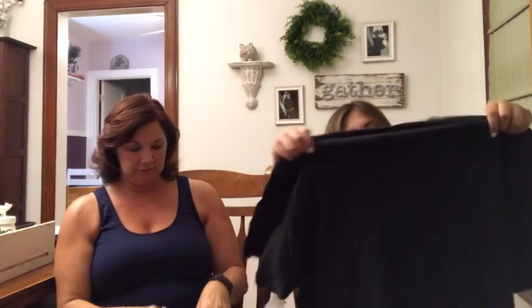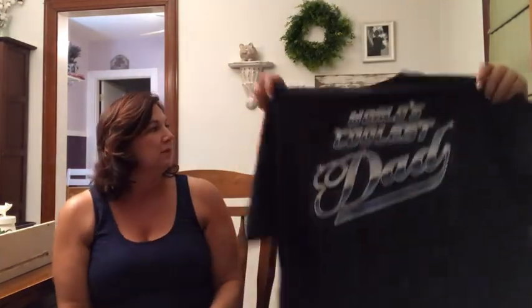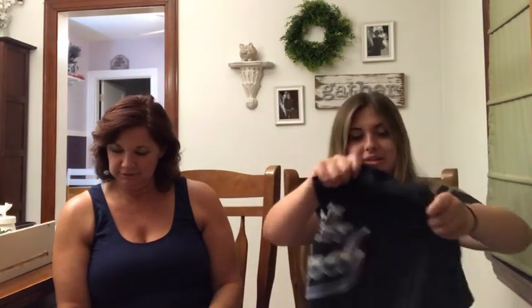Moving on to clothing items. This first one is probably a men's t-shirt — yes, it's for my dad. It says World's Coolest Dad on it. We're hoping it fits him, though it might be one size too small. If not, my dad probably has dad friends he can gift it to. This was originally $3.29 so I got it for about a dollar fifteen.